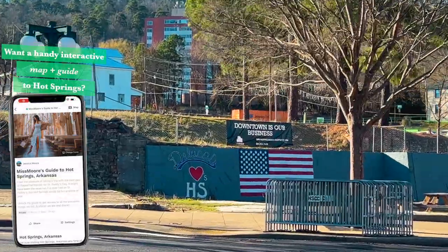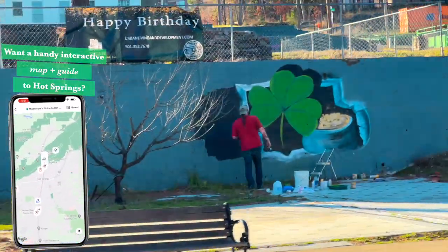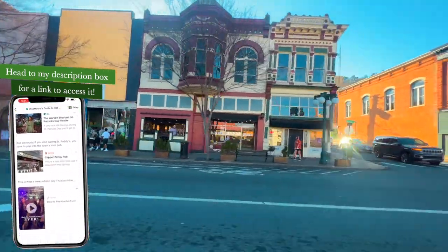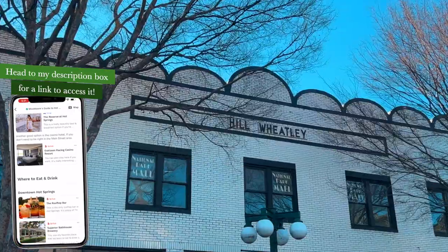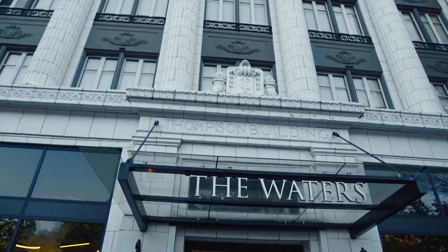After getting settled into our Airbnb, our first order of business was to head downtown for some drinks and dinner. This is Central Avenue, basically the main street of Hot Springs. Here you'll find awesome hotels, bars, restaurants, shops, and all the bathhouses. It's a really quaint and historic downtown area with tons of charm.